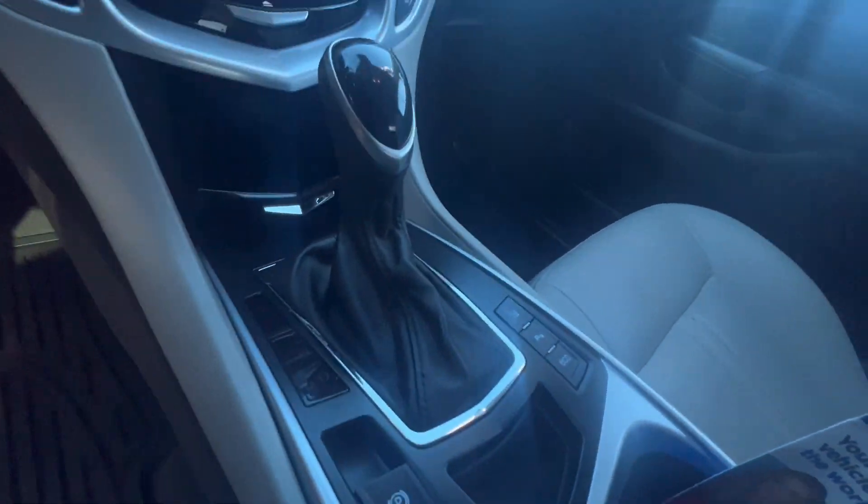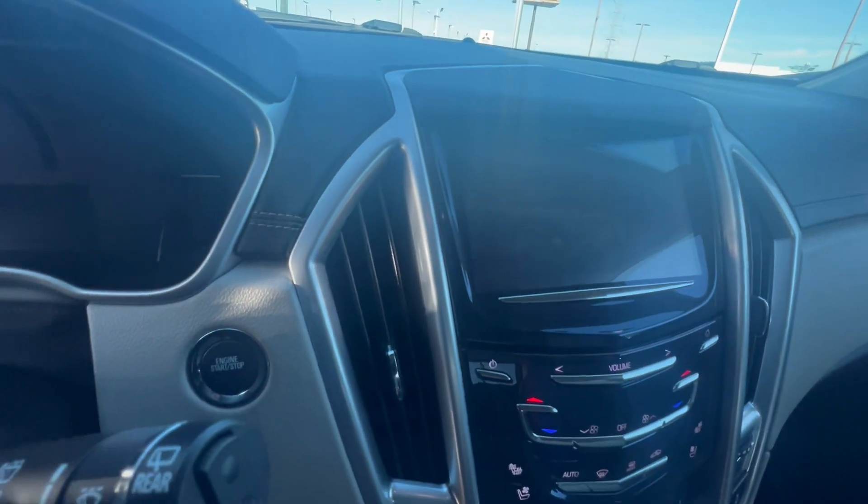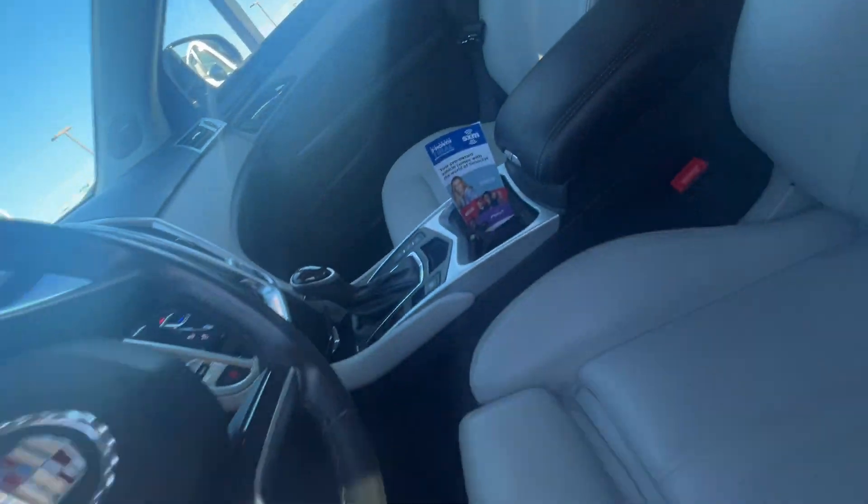Park assist on here. Heated and cooled seats. Push button start. Beautiful ride.